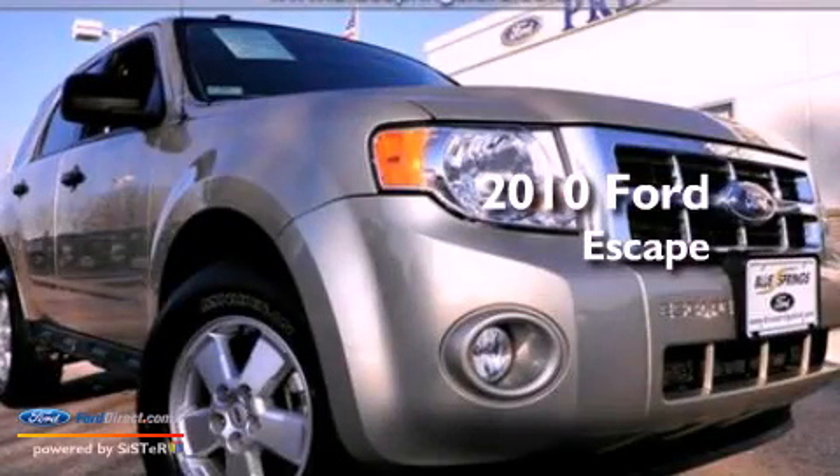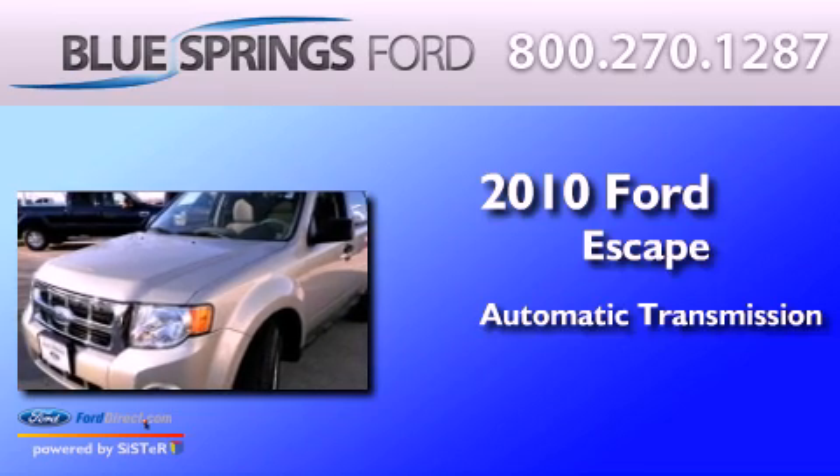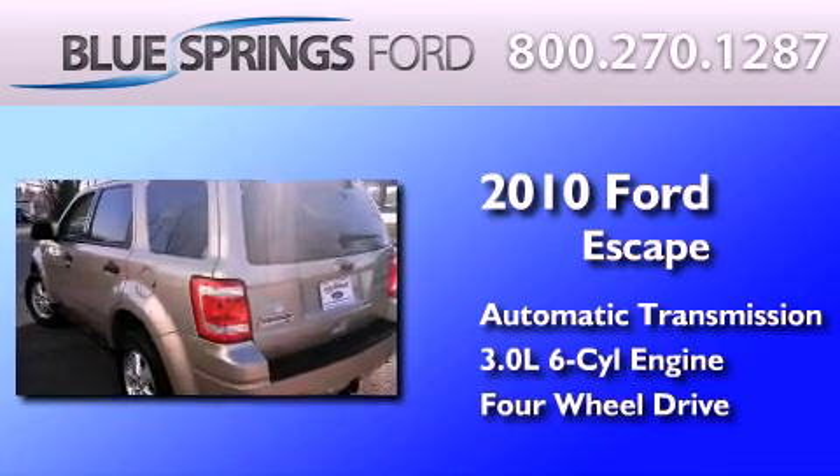This is a 2010 Ford Escape. This crossover has an automatic transmission, a 3.0-liter V6, and the added safety and control of four-wheel drive.